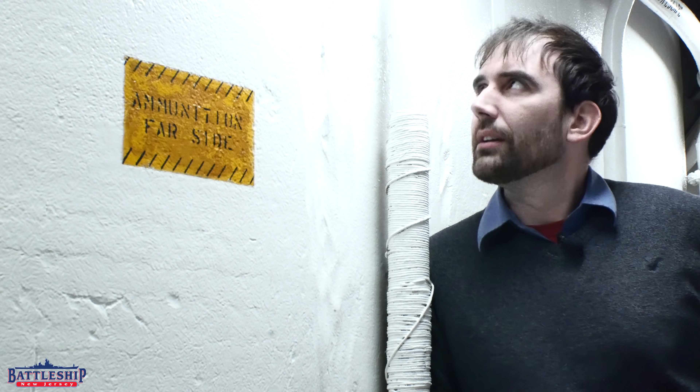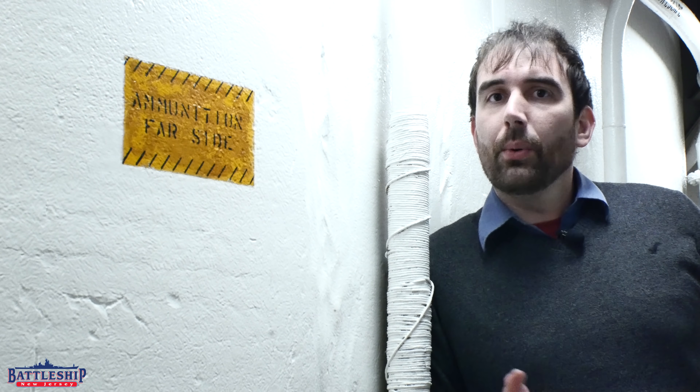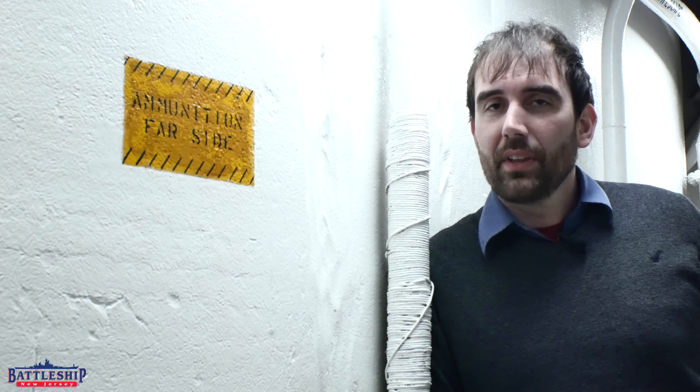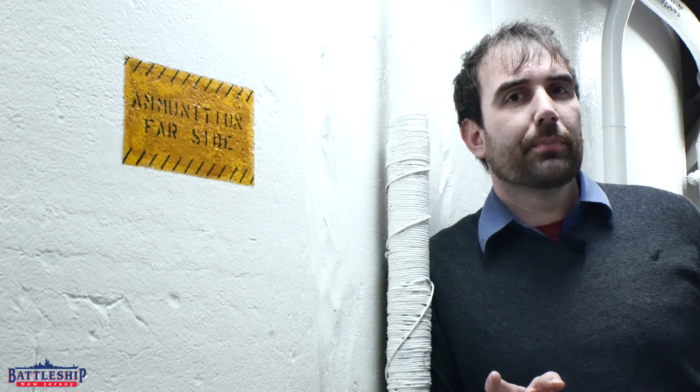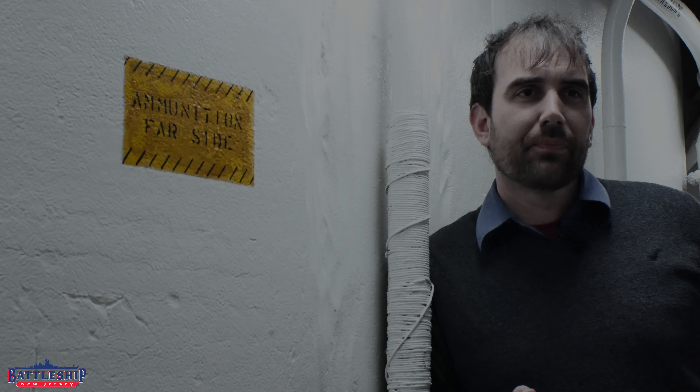If that's the case, why do you see huge chunks taken out of this armor plate right here? Well, that has to do with how the armor is made. And, important to point out, the different Iowa-class battleships had their armor made at different steel mills — I can't remember off the top of my head which ones had them made where,